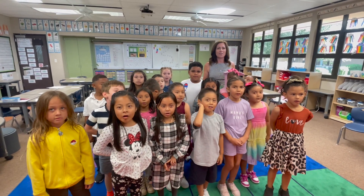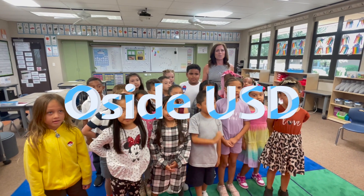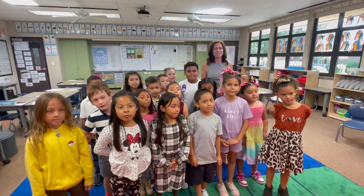From Del Rio, this is O-Sci-U-S-T in one minute!